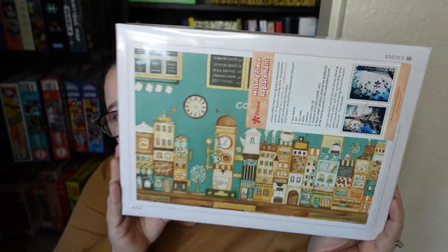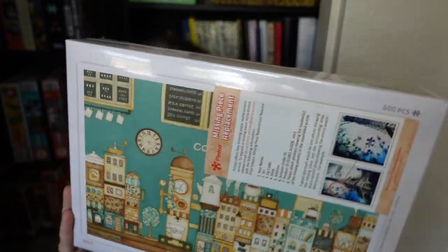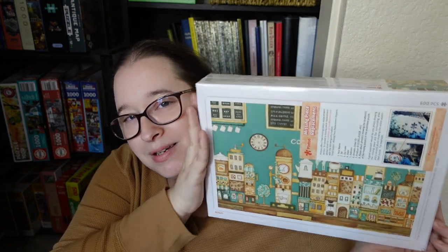Before we get into the decluttering, let's go over the puzzle being given away for this video — it's the Pintu Nook of Cafe Shop. I've already done my second Pintu puzzle and absolutely love them. I did a full review earlier this season — they're plastic pieces and sold pretty much worldwide. Make sure to do all the things down below to get as many giveaway entries because it's such a cool concept.